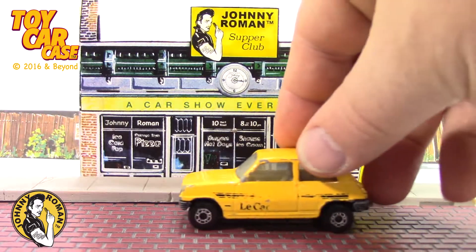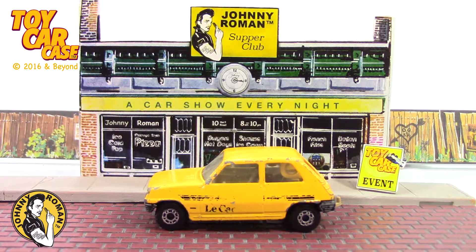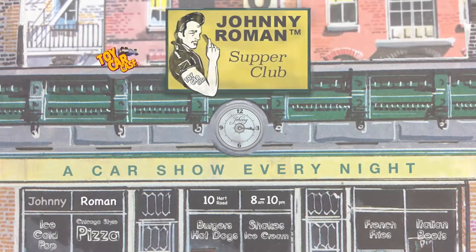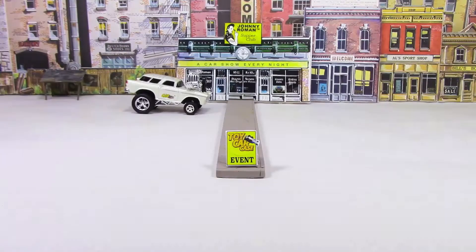Matchbox Superfast Renault! It's a lit car! 1978! These were races! Hey cats and kittens! It's a toy car case event at Johnny Roman's Supper Club.